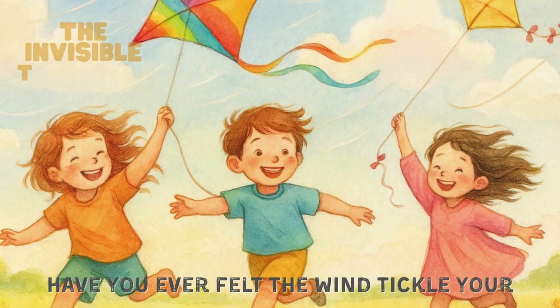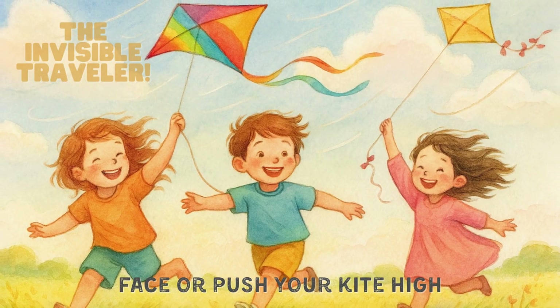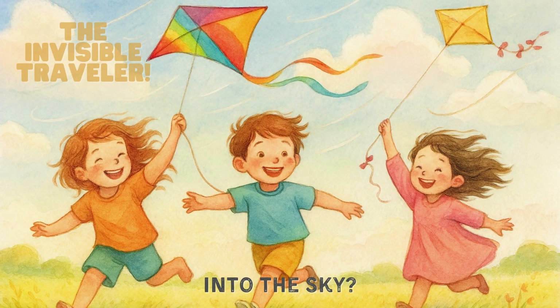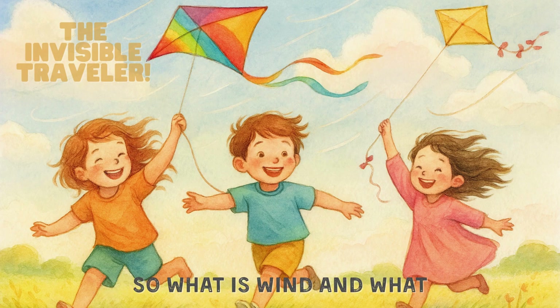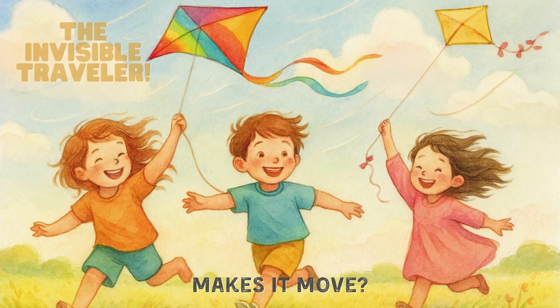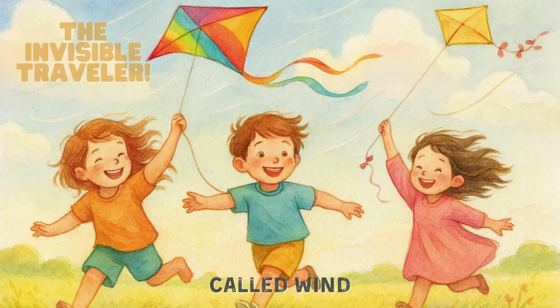Have you ever felt the wind tickle your face or push your kite high into the sky? It's all around us. We can feel it, but we can't see it. So what is wind and what makes it move? Let's chase the invisible traveller called wind.